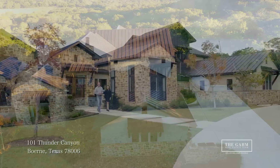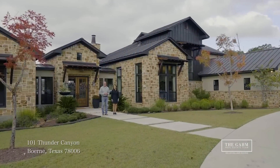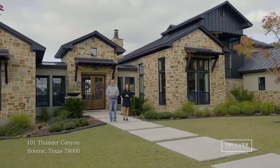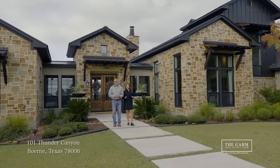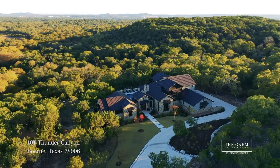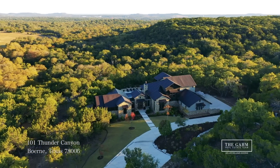Welcome to 101 Thunder Canyon, located in the prestigious community of Estancia. This home was built and designed by architect Robert Luna. He spared no expense and left no detail undone. It's located conveniently 10 minutes from Boerne, Texas, 20 minutes from San Antonio, and just a rock's throw away from Interstate 10.